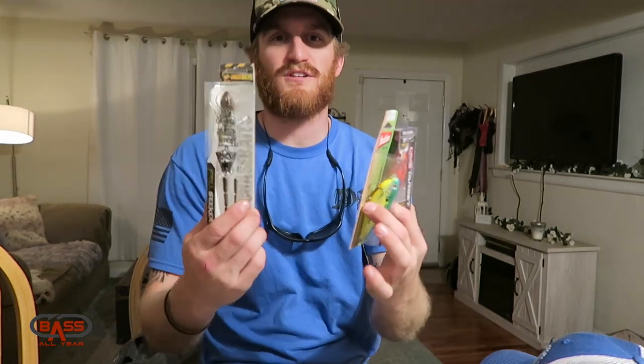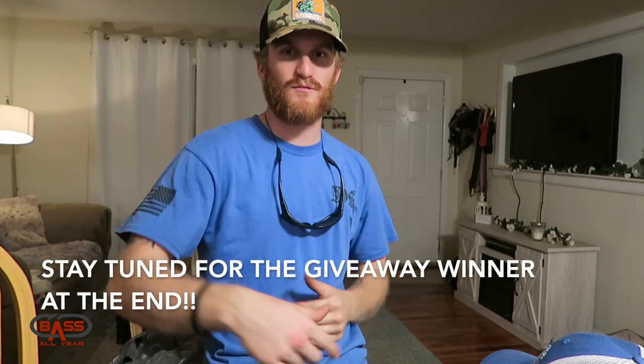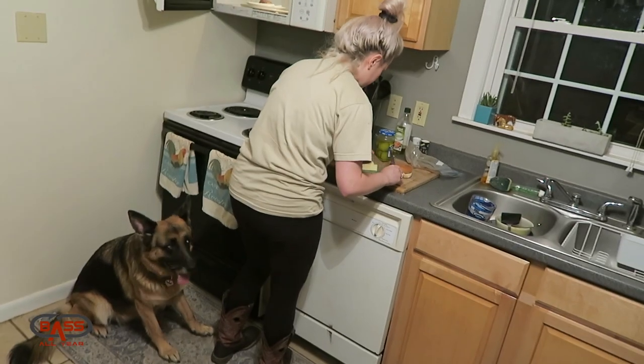Really excited to get this stuff out on the water and do a little video. Appreciate y'all tuning in for this unboxing. Hit that subscribe, hit that thumbs up, questions and comments below, and we'll see you guys right back here on the Bass All Year channel.